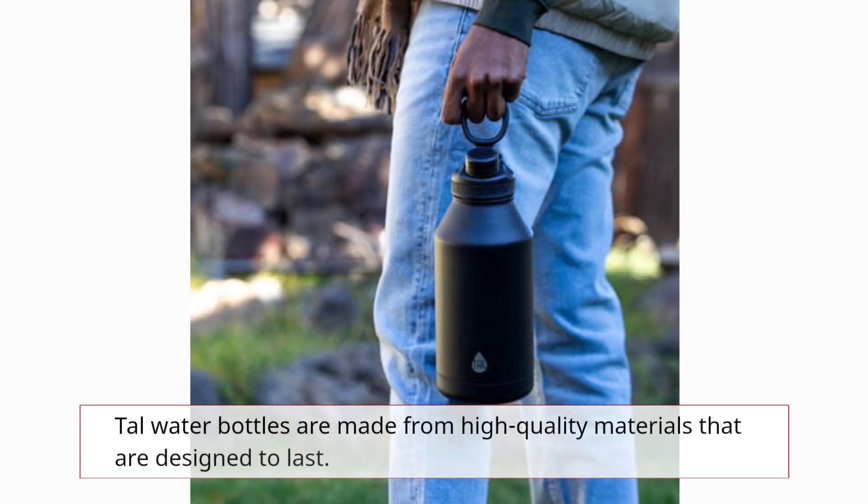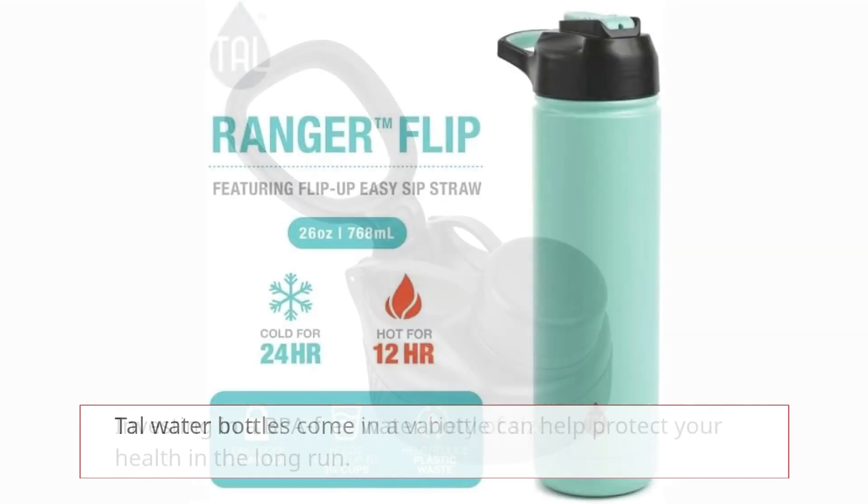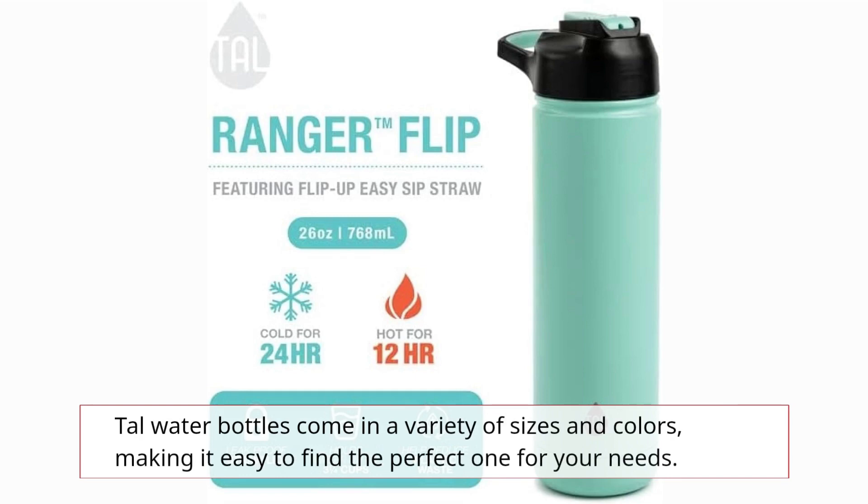Tall water bottles are made from high-quality materials that are designed to last. Investing in a BPA-free water bottle can help protect your health in the long run. Tall water bottles come in a variety of sizes and colors, making it easy to find the perfect one for your needs.